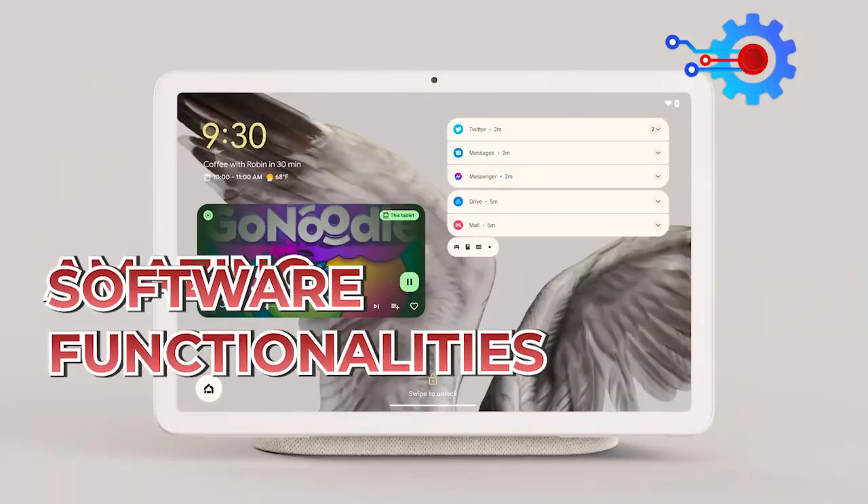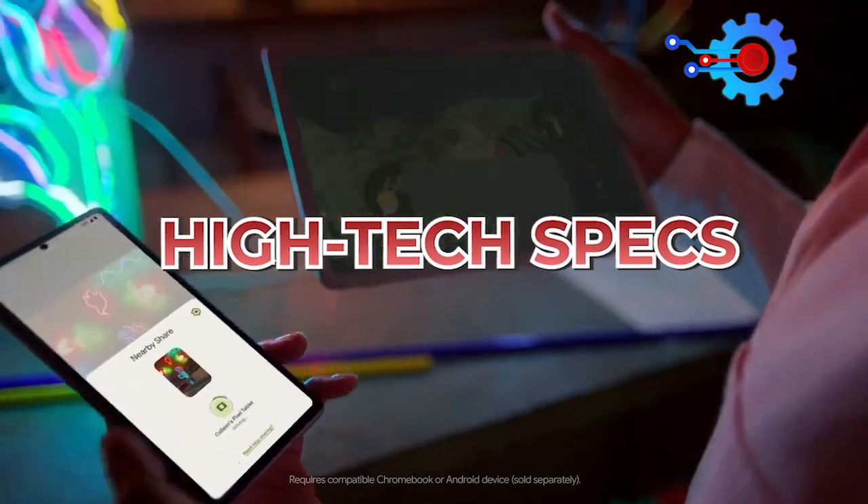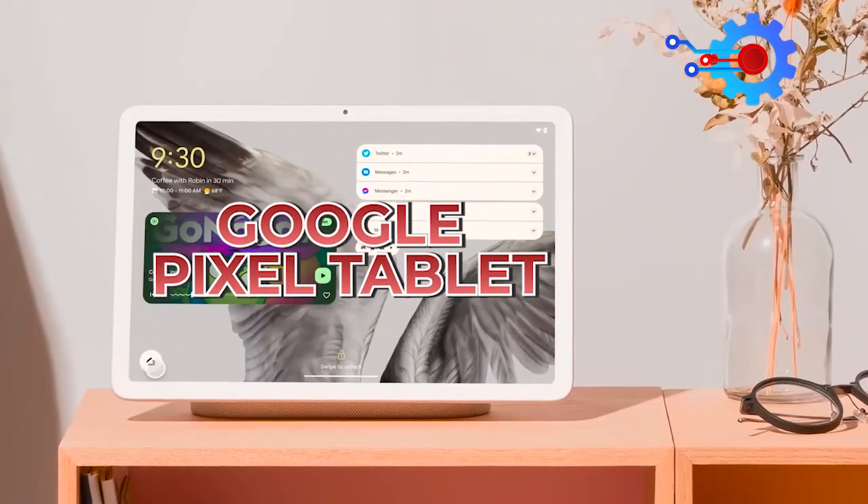It comes with amazing software functionalities, exquisite design, high-tech specs, and a lot more. Here's everything we know about the Google Pixel Tablet.